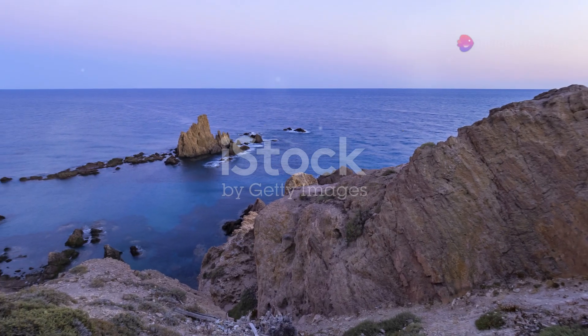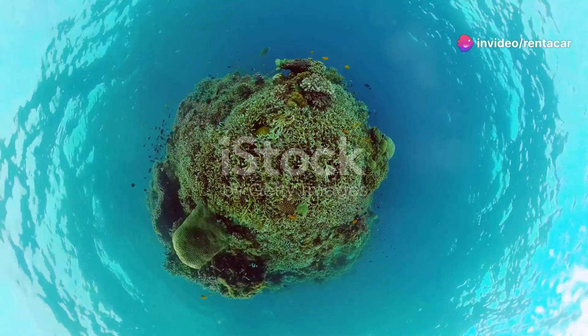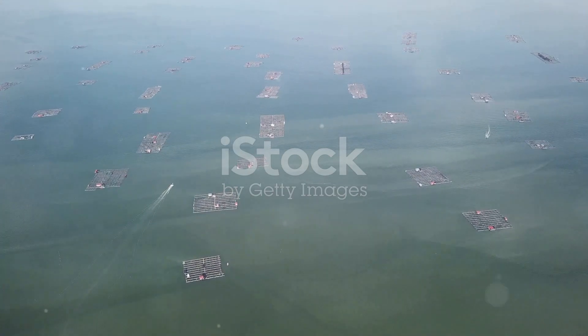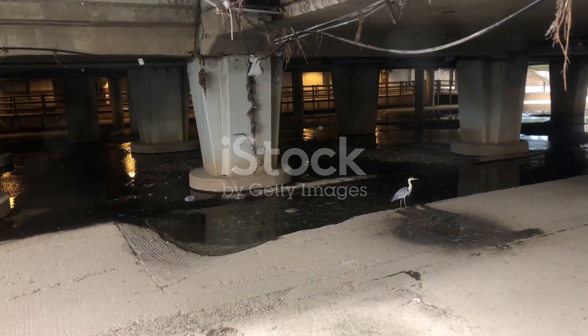So next time you find yourself near the waters of Dominica, grab a snorkel or dive gear and take a plunge. You'll be greeted by a world teeming with life, colour and wonder. It's a mesmerising experience that'll leave you with a deeper appreciation for our incredible planet. Thanks for joining me on this underwater journey. Don't forget to like, subscribe and hit the bell icon for more nature adventures. Until next time, keep exploring and stay curious.